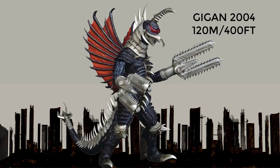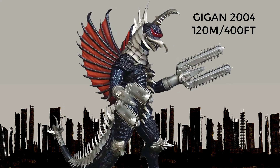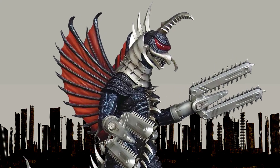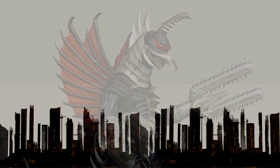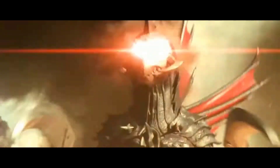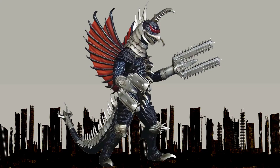At number 4, Gigan from Final Wars. This version of Gigan is depicted as a cyborg monster with a chainsaw weapon in place of one of its arms and a deadly visor. In this movie, Gigan is one of several monsters unleashed by an alien race known as the Xiliens to conquer the Earth, and it battles Godzilla as part of the alien's plans. Gigan here is 120 meters or 394 feet in height.